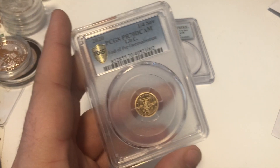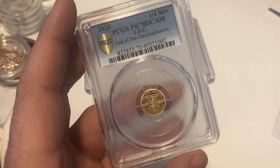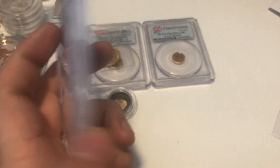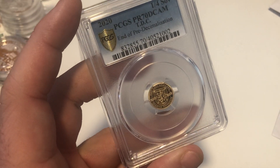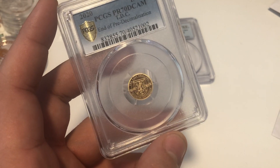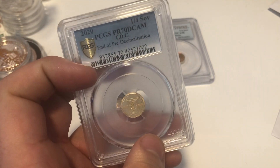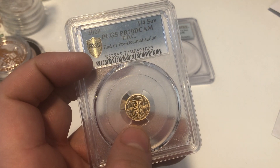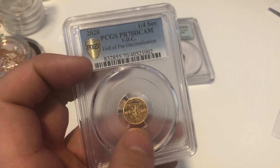This is a quarter sovereign Tristan da Cunha, pre-decimalization. There's a slight scratch but it's on the capsule, not on the coin. I ended up selling this for £125 to a customer — I paid £105, so I was more than happy. I saw value there due to the grade, and I thought the design was nice too.